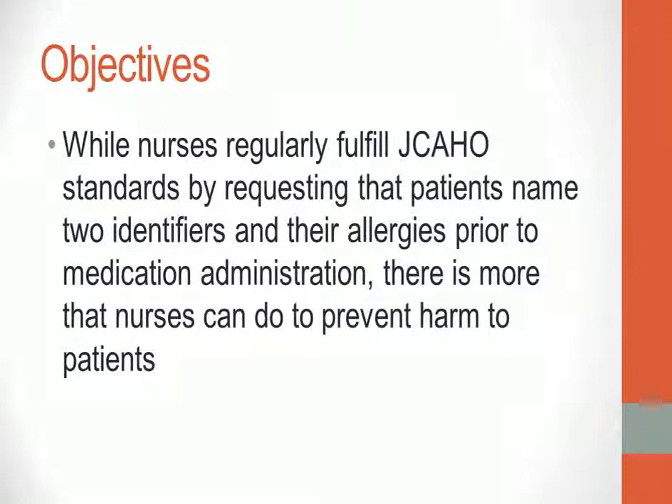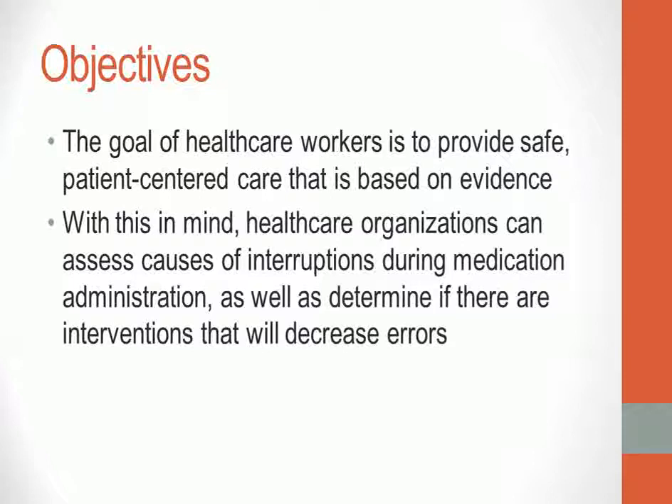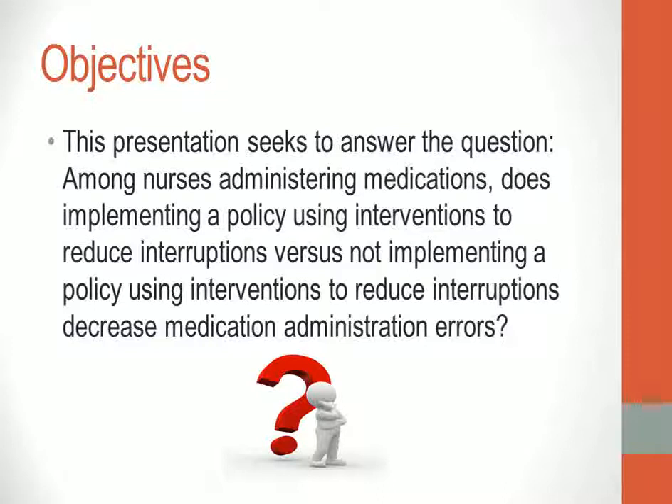Historically, hospitals have required that nurses use two patient identifiers prior to giving medications, as well as check for medication allergies. While these requirements allow us to meet Joint Commission regulations, there is more that nurses can do to prevent harm to patients. The goal of health care workers is to provide safe, patient-centered care that is based on evidence. Health care organizations can assess causes of interruptions during medication administration and determine if there are interventions that will decrease errors.